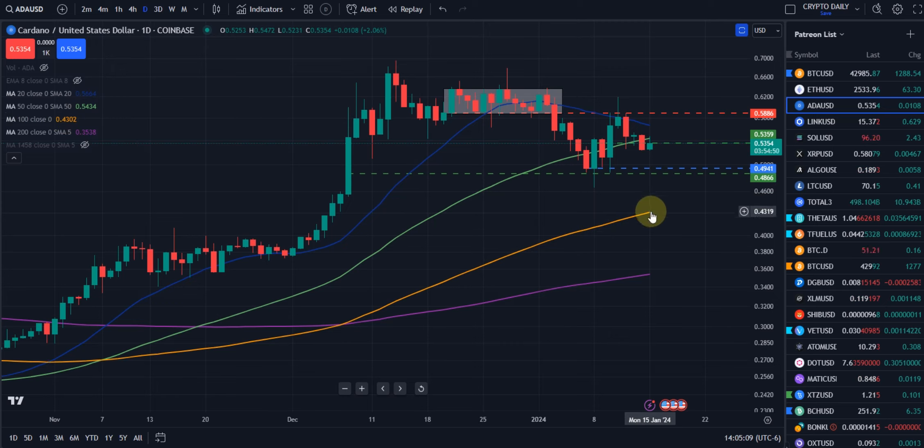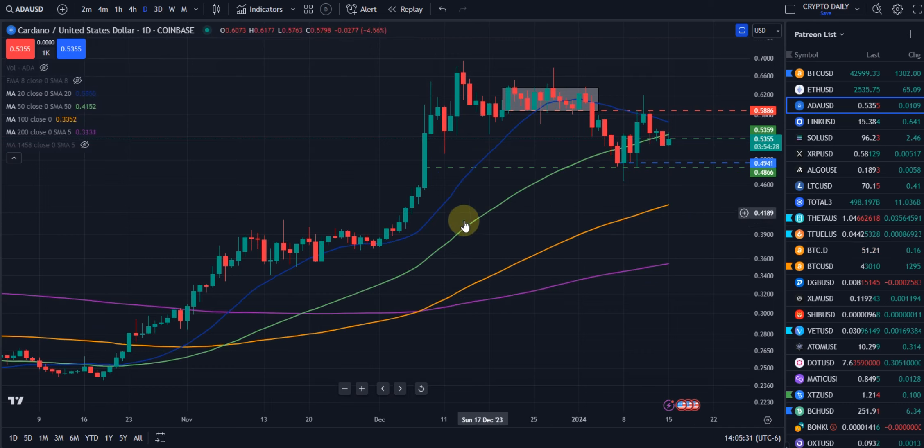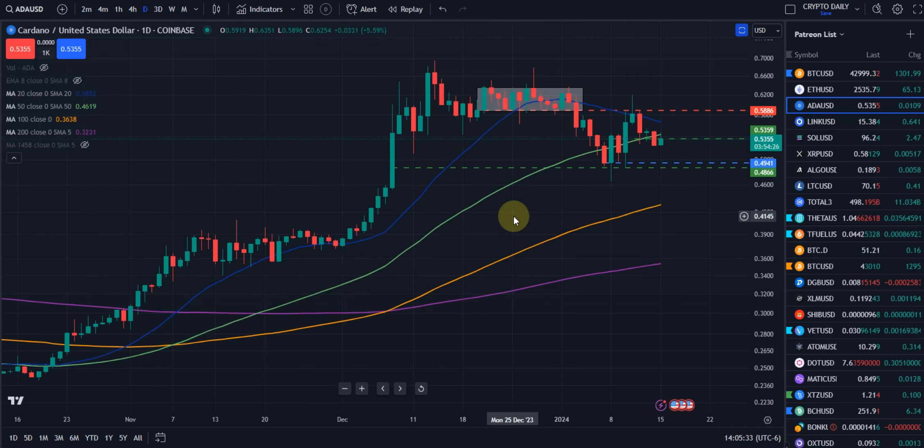The 100-day moving average is here, around 43 cents. I don't want to be too bearish, but if we lose that high 48 to 49 cent area we talked about earlier, we could definitely come down and tag that 100 simple day moving average. Appreciate you watching — check us out on X, and we'll see you on the charts.